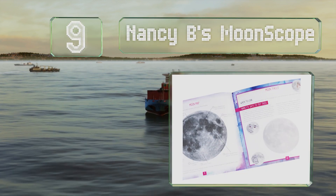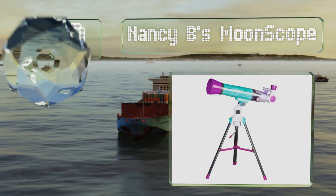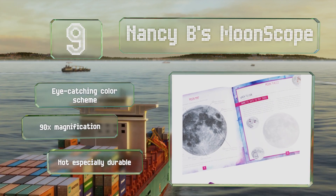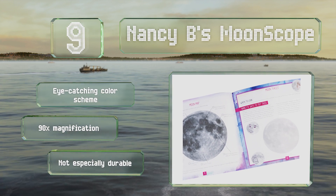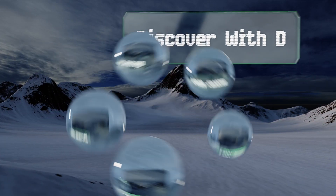At number nine, designed to encourage girls to take an interest in STEM fields, Nancy B's Moon Scope is a good entry-level model for youngsters. The 22-page activity journal is full of fun facts as well as lunar-themed prompts for creative writing and drawing. It sports an eye-catching color scheme and offers 90 times magnification, but it's not especially durable.